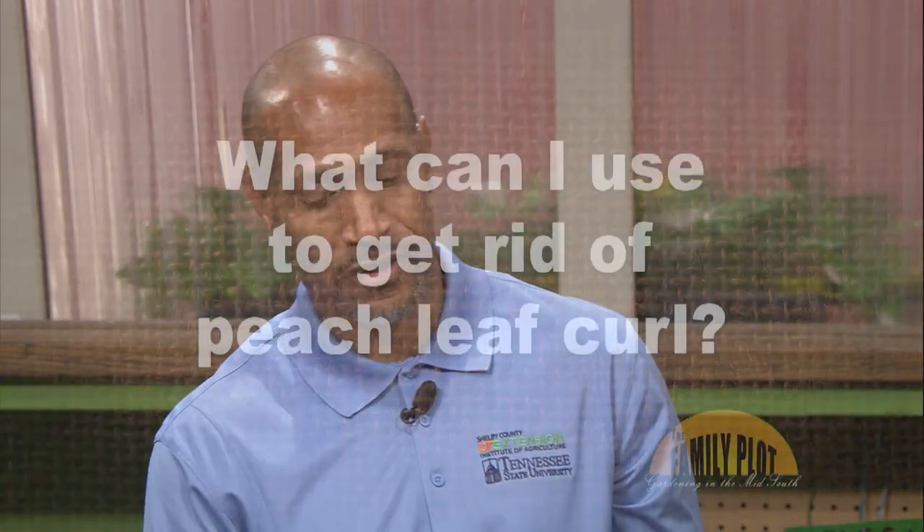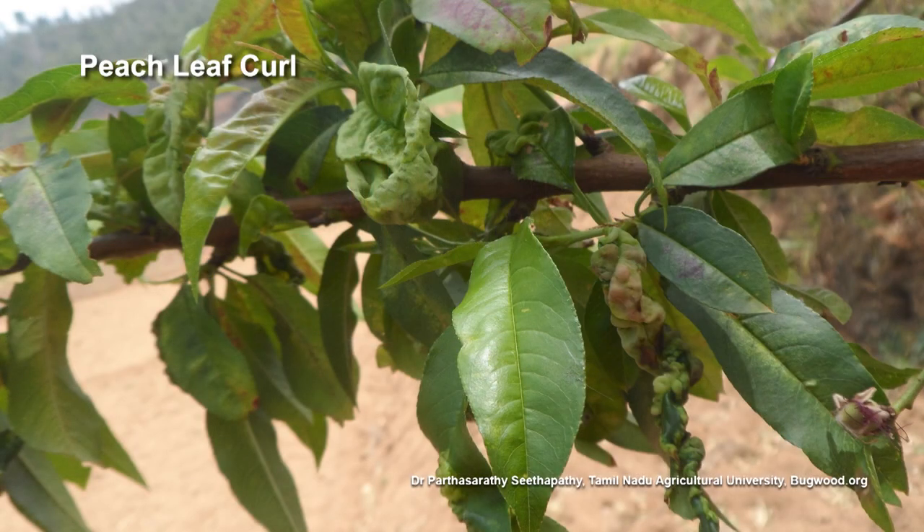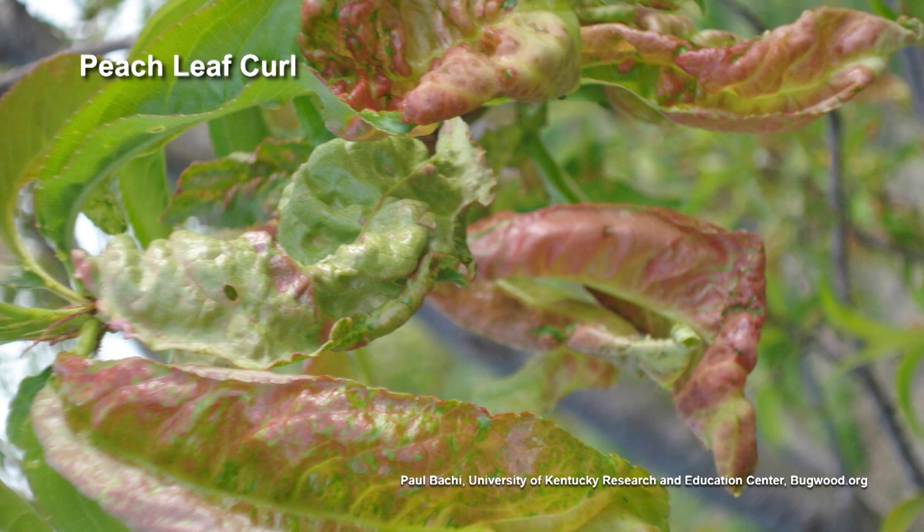I am helping my neighbor. Her peach tree has peach leaf curl. The tree already has fruit about the size of my little fingertip. I have researched the disease. However, everything I've found is for preventive care — fungicides twice a year. The products I have found warn against using them once the tree blossoms. What can I use to get rid of peach leaf curl? This is Charlie from San Jose, California. Once you've got a disease, unfortunately most of the time you can't get rid of it. The only thing you can hope to do is prevent it from spreading.